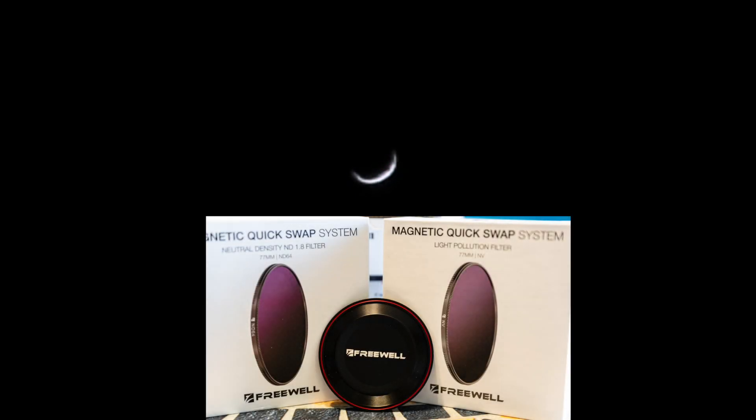I'm also trying out the Freewell magnetic filters, which is so much easier to put on. That's cool — I'm going to get a clip of that and we'll be right back.